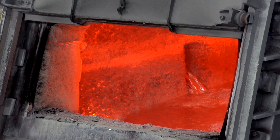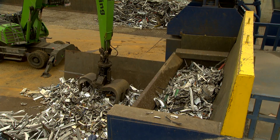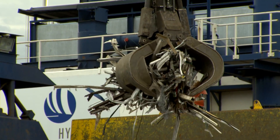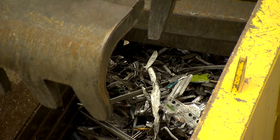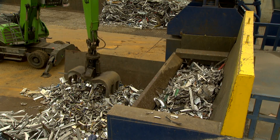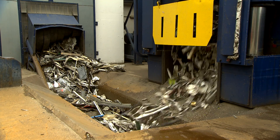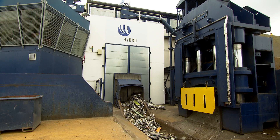This is exactly the challenge faced by engineers in Dormagen, who have created a new recycling facility. Their goal is to not only separate plastics and other metals from the old aluminum frames, but also to separate aluminum alloys containing heavy metals that are unsuitable for the production of window frames.